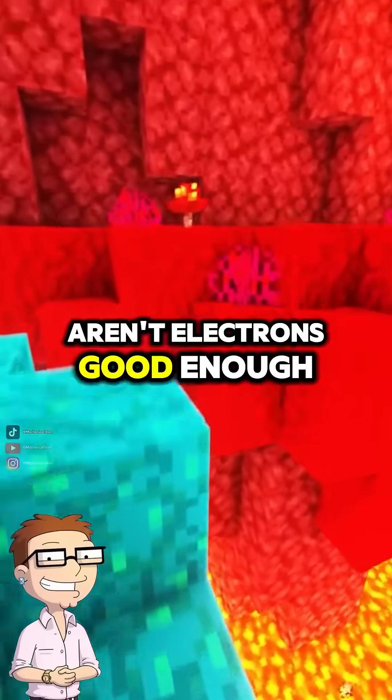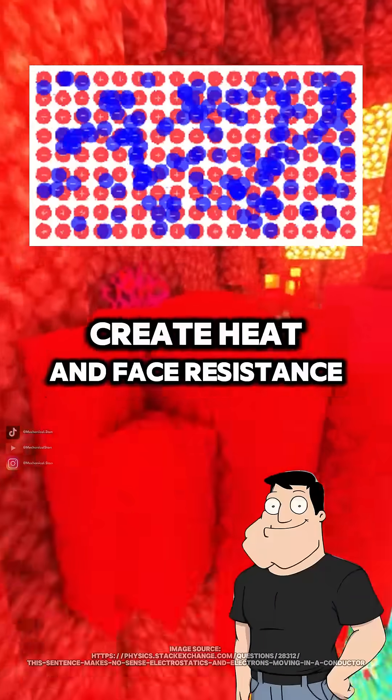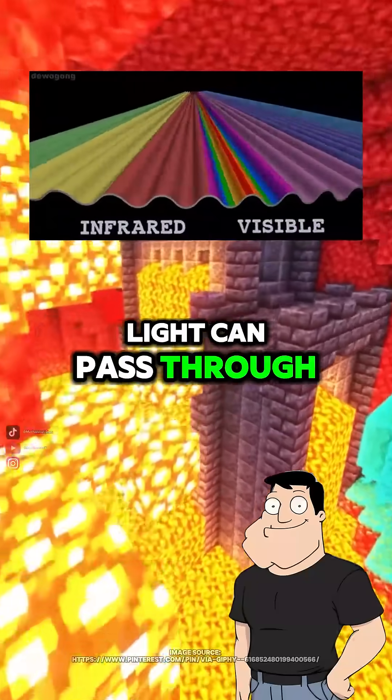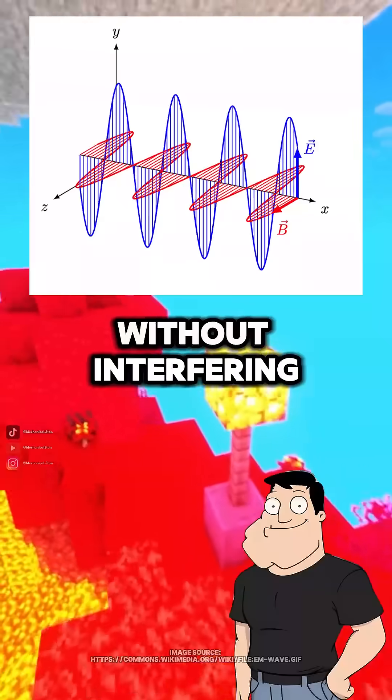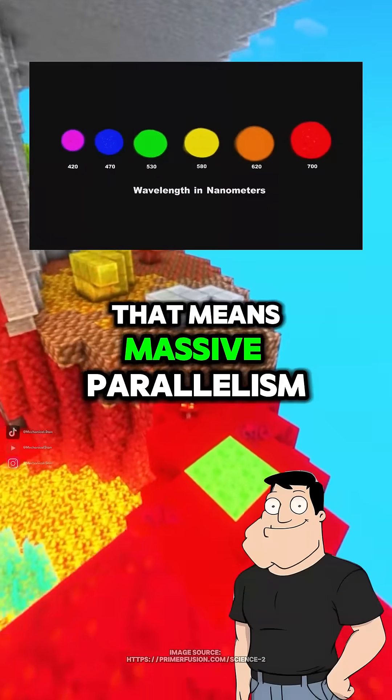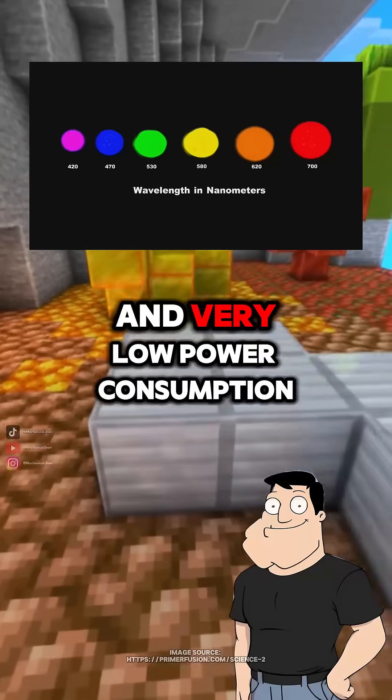Why use light? Aren't electrons good enough? Electrons work, but they create heat and face resistance. Photons don't. Light can pass through a chip with almost no energy loss, and multiple wavelengths can travel in the same channel without interfering. That means massive parallelism and very low power consumption.